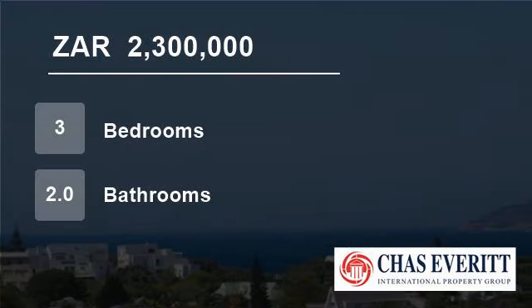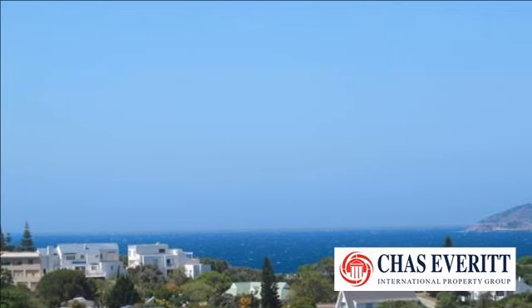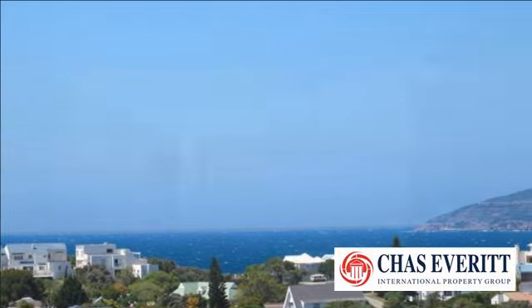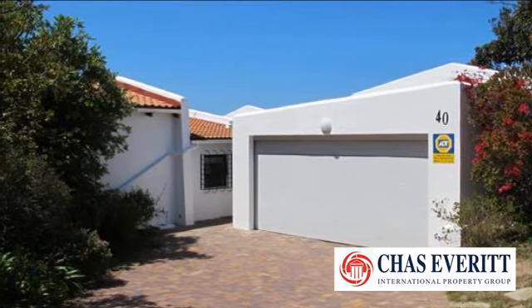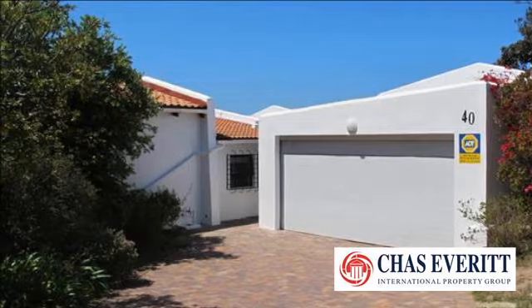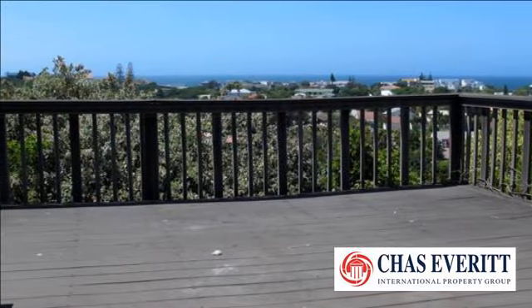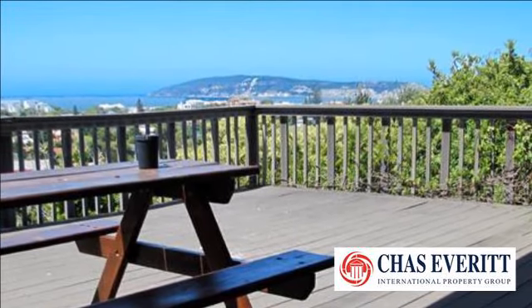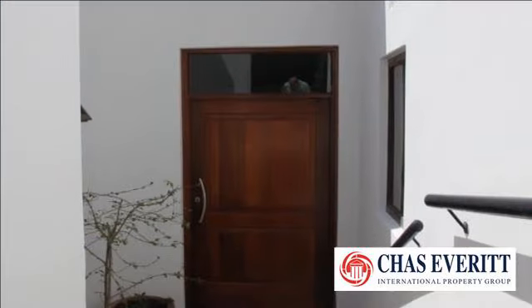Welcome to this 3 bedroom house for sale in Blettenberg Bay, South Africa for R2,300,000. Lower Roburg property for sale in Blettenberg Bay. Roburg and Sea Views. This 3 bedroom, 2 bathroom home is well situated in Roburg Road, close to shops, golf course and easy drive to the beach. The property also has a separate flatlet with its own entrance.